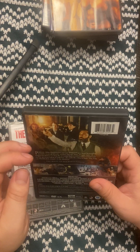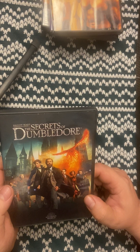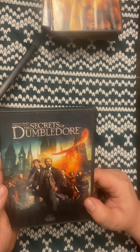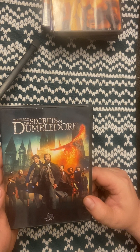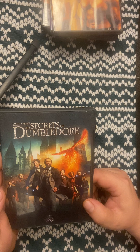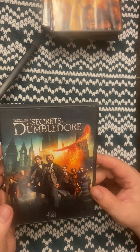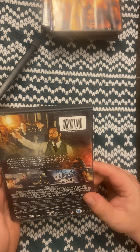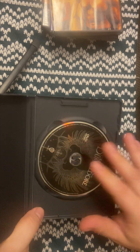I got this for my wife — The Secrets of Dumbledore, the third Fantastic Beasts movie. Me and her actually watched this on TV and streamed it after it first came out. It's a spin-off of the Harry Potter series — my wife's a little bit more into it than I am, but it's a cool series and I know she was happy I picked it up for her.